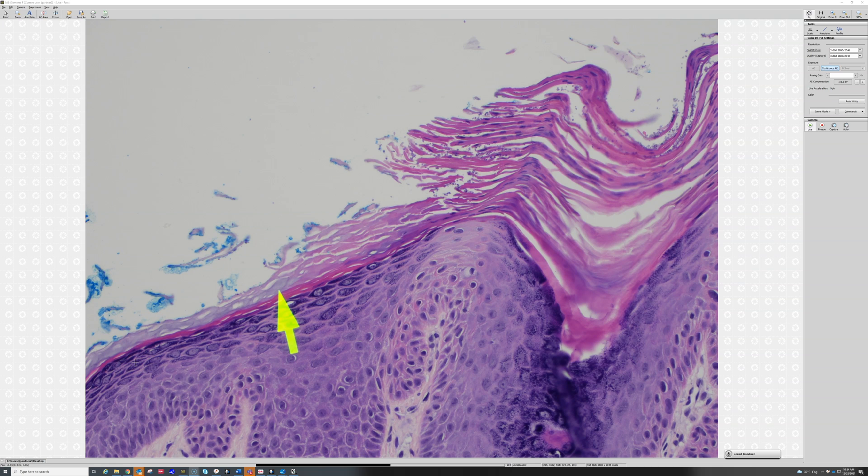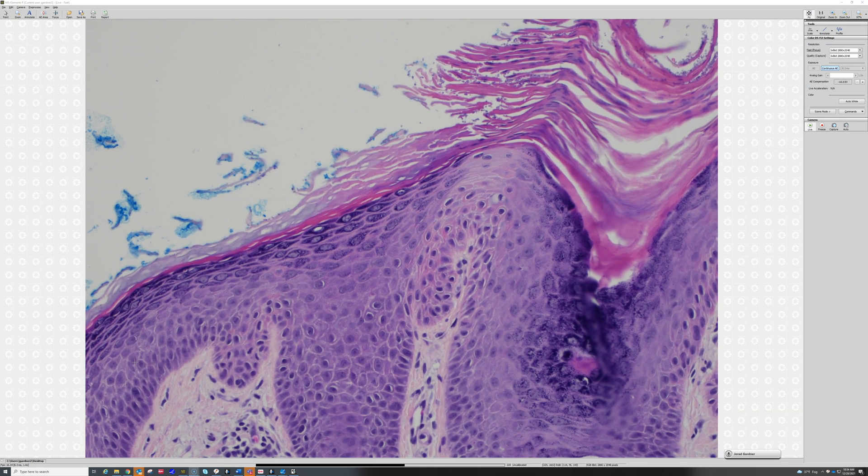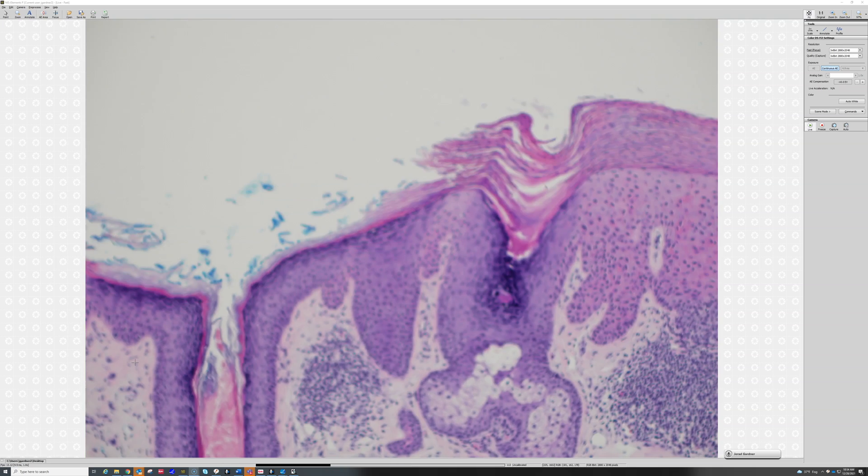Most people who have actinic keratosis or any other kind of little skin lesion scratch and pick at their skin lesions. So it's normal to see thickening and lichenification next to some of these skin lesions.